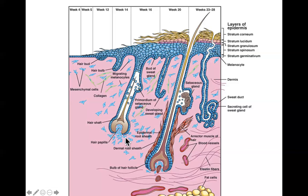The invaginating mesenchyme forms the hair papilla. While this is happening, local melanoblasts migrate into the area and eventually differentiate into melanocytes that color the hair. The cells that line the shaft are called the root sheath — the dermal root sheath or epidermal root sheath, depending on which level in the skin you're at.